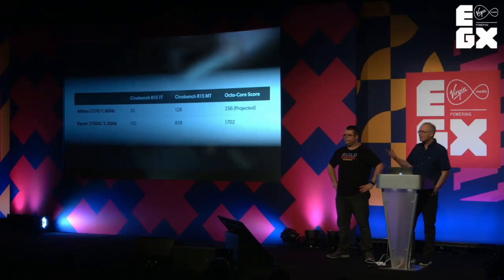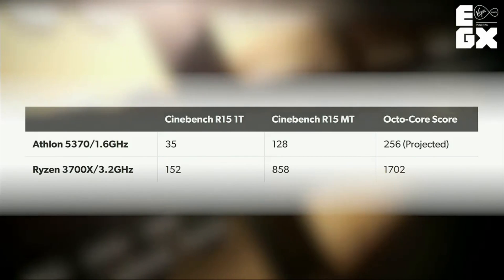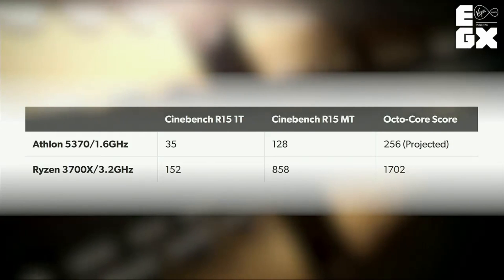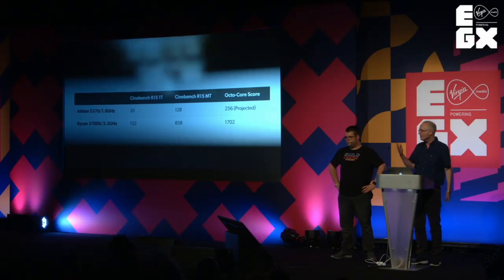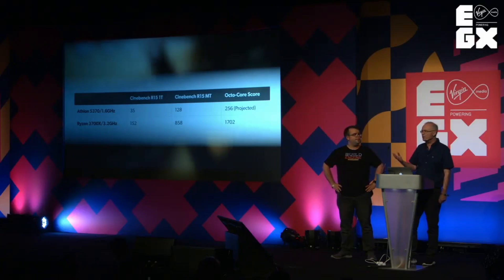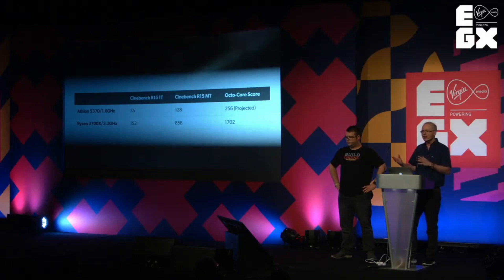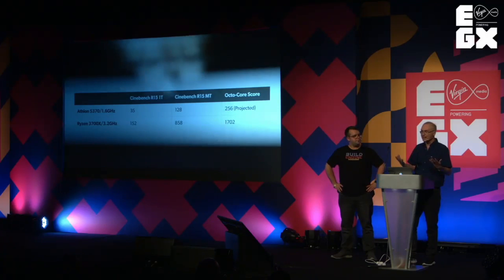Once we factor in the generational leap of Ryzen along with the extra frequency, we get a huge increase to performance. It's a 6.7 times increase in performance on a PC benchmark — though it's pretty rough and only indicative at best. That Zen 2 score for the Ryzen 3700X won't be using any of the additional features of the Zen 2 core that are baked in, so we'd expect much more. This is why Sony and Microsoft will be talking up the CPU side of things more than the GPU side — we're actually getting a modern CPU.